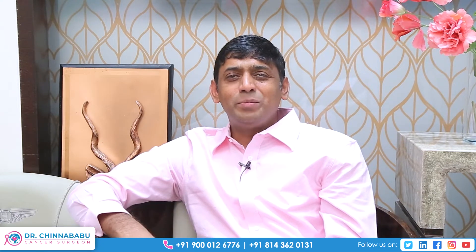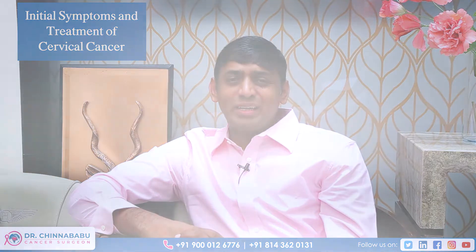Hello everyone, I am Dr. Chenna Babu Sunkavalli. Today we will be talking about the symptoms, the early presentation, and the treatment of cervical cancer.